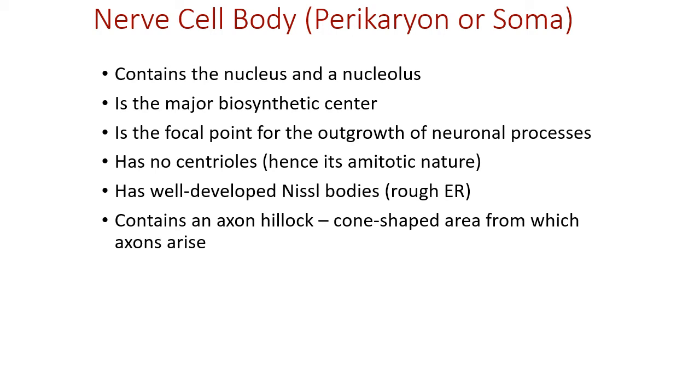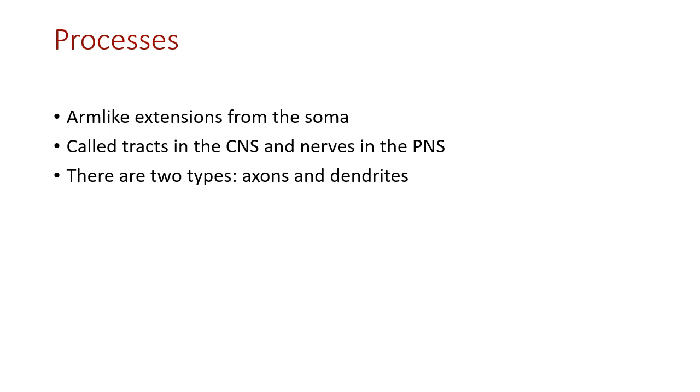The cell body — also called the soma or perikaryon — is where essentially all cell metabolism occurs. It contains the nucleus, nucleolus, and the organelles for producing neurotransmitters. All processes — axons and dendrites — grow from the cell body. Since neurons don't divide, there are no centrioles inside, but there is extensive rough endoplasmic reticulum. Extending off the cell body is the axon hillock, a cone-shaped structure from which the axon extends.